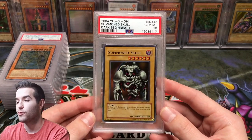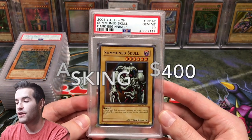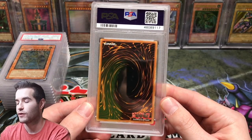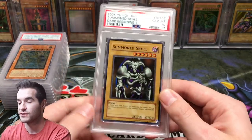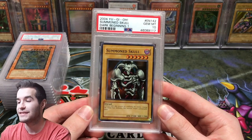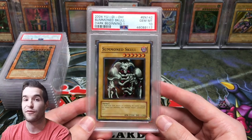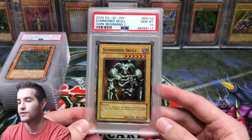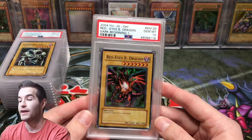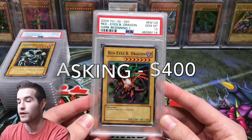Next we have a pretty cool card I pulled from Dark Beginning 1 when we opened a booster box: Summon Skull Super Rare, Gem Mint 10. I've had it for a long time and didn't really want to sell it, but sometimes big purchases come up. I'm asking $400 — there's hardly any sales data on Dark Beginning 1 stuff, so that's my best estimate. I also have a Red Eyes from Dark Beginning 1, also Gem Mint 10, also asking $400 shipped.